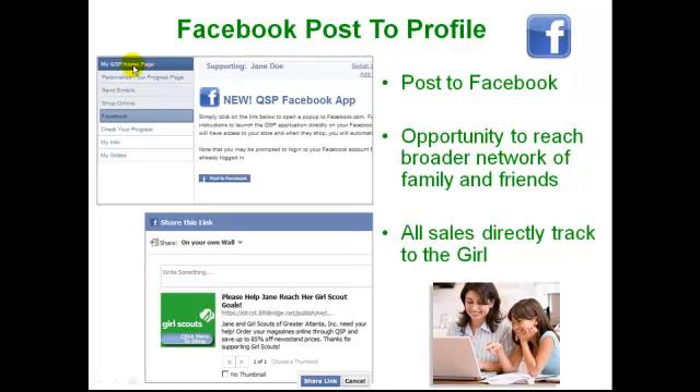Honest to goodness, the girl goes in, you register your Girl Scout, she fills out one piece of information — her text, her goal, or her picture. And then she can literally go and click Facebook. She clicks right here — post to Facebook — and then she comes down and clicks share link. Really and truly, two clicks and done. It will post this to their Facebook page.